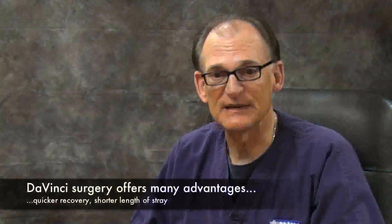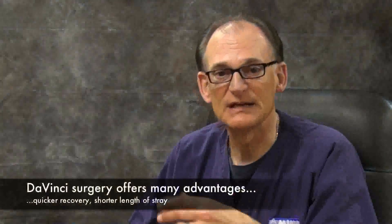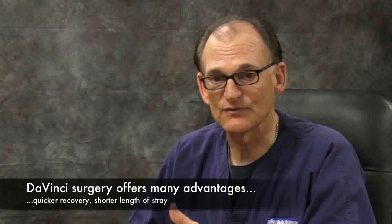The da Vinci hysterectomy has multiple benefits for the patients, including a 23-hour stay at the hospital versus a three-day inpatient stay from the traditional hysterectomy. Much faster recovery — most patients return back to work within one week to 10 days, and are completely back to normal within two to three weeks.